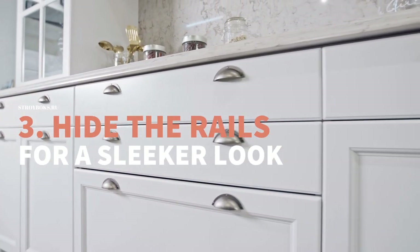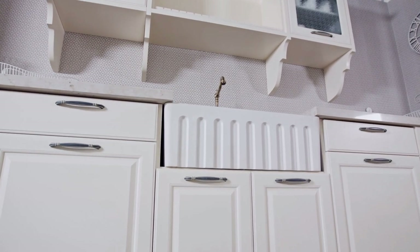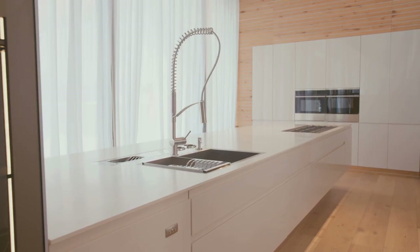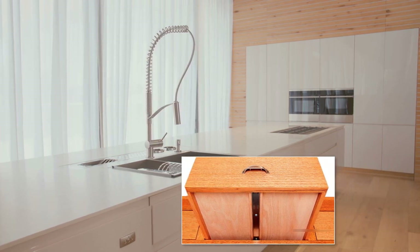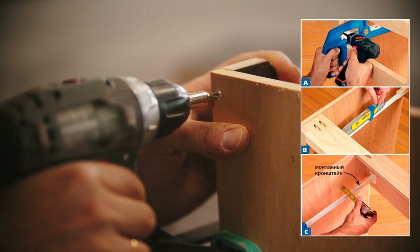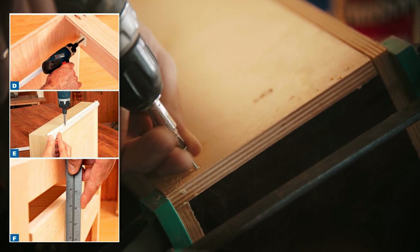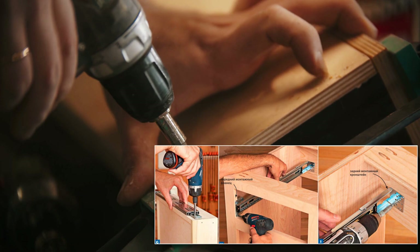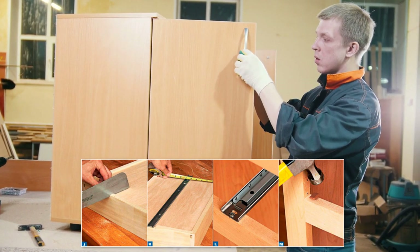Number 3: Hide the Rails for a Sleeker Look. If you want a minimalistic look in your kitchen, you must make your cabinets look sleeker by hiding hardware, including drawer slide rails. Try installing a single slide rail at the bottom of the drawer, right in the middle so that the drawer is balanced. Begin by attaching the front end to the front frame using a screw, then connect the other end to the rear of the enclosure using the mounting bracket, perpendicular to the front frame. You can also install anti-friction pads to each corner of the front frame opening to prevent distortions.